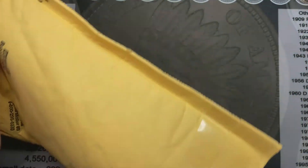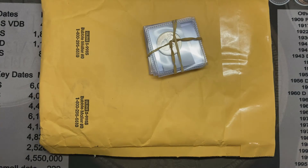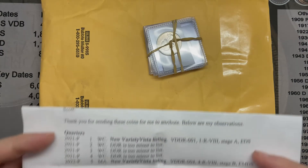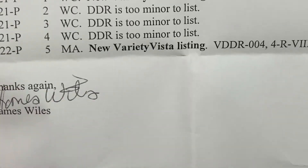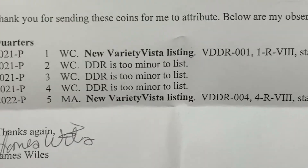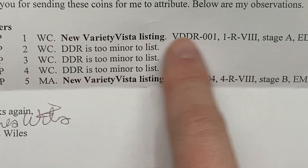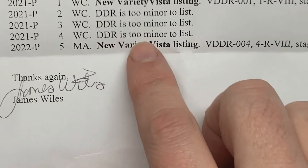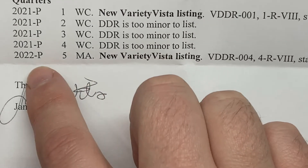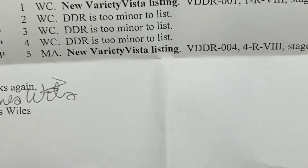Okay, there's the note, and here are the coins. Let's see: 'Thank you for sending me these coins. Here are my observations.' Number one is a new variety. Two, three, and four he says are too minor to list. And the fifth coin is a new variety. So we got two new varieties and three too minor to list.